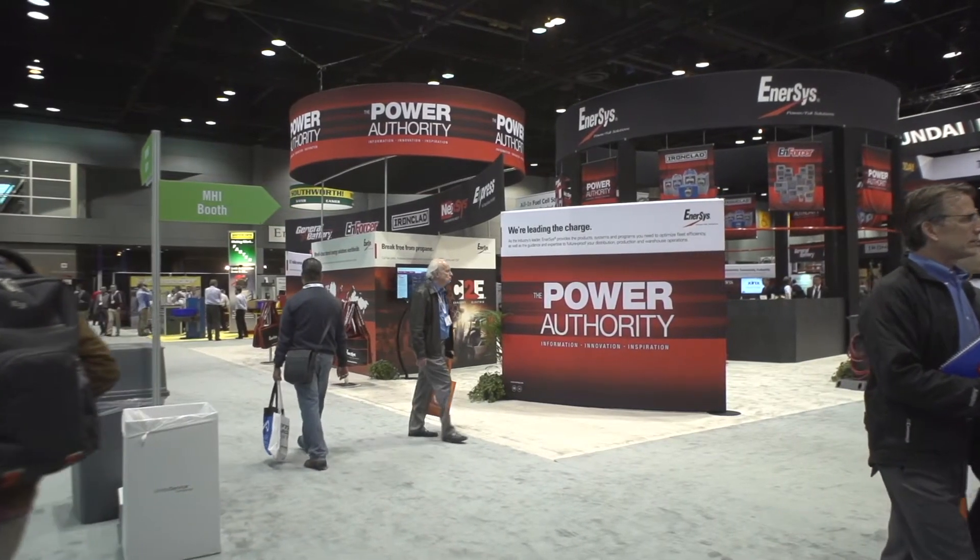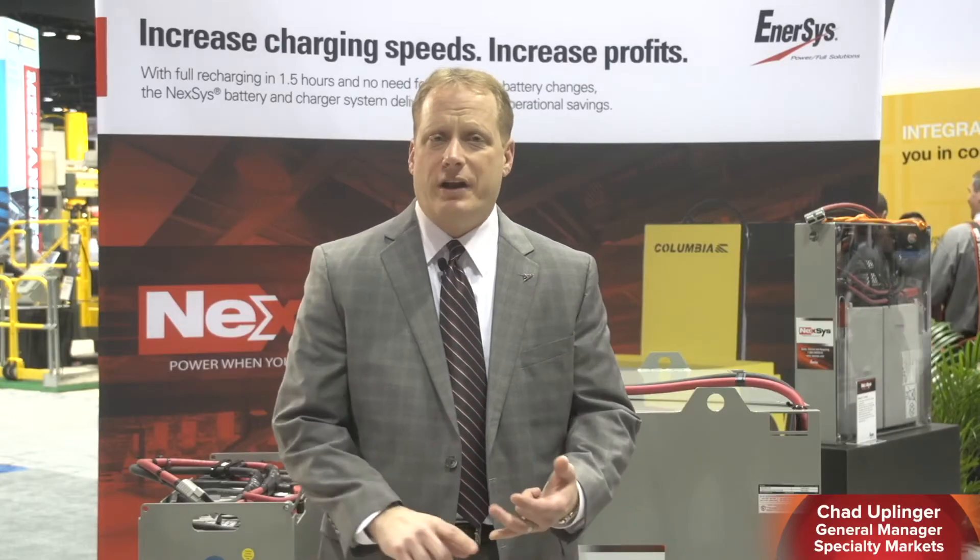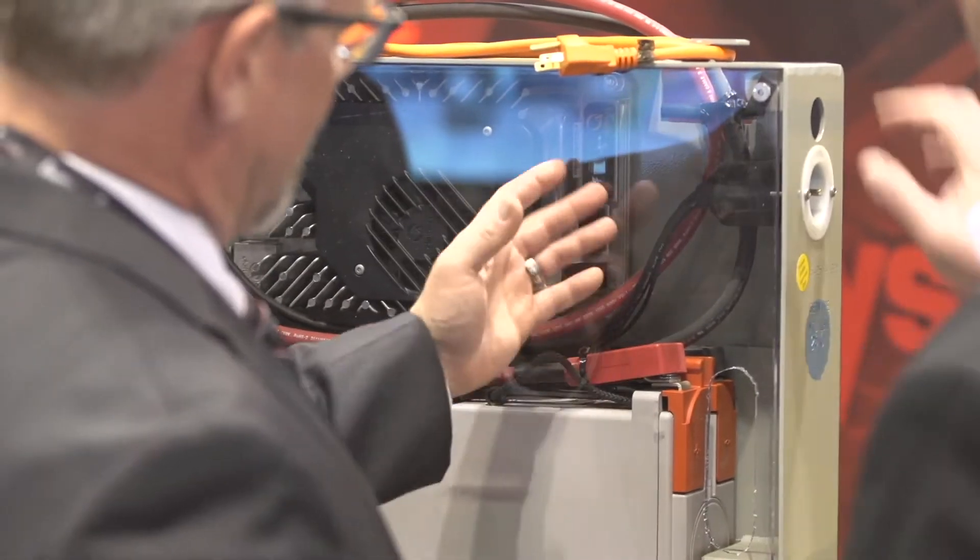Welcome to the 2017 PROMAT show here in Chicago. We're at the Enersys booth and we have batteries for class 1 and class 3 fork trucks. Let's take a deeper look into those.